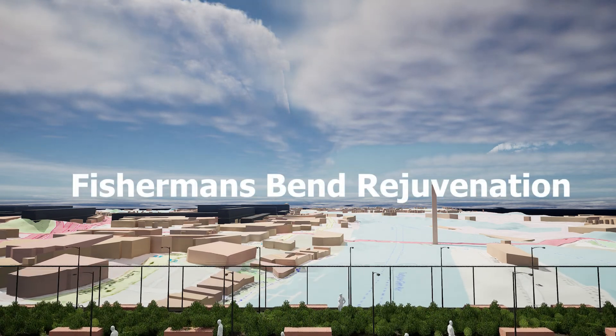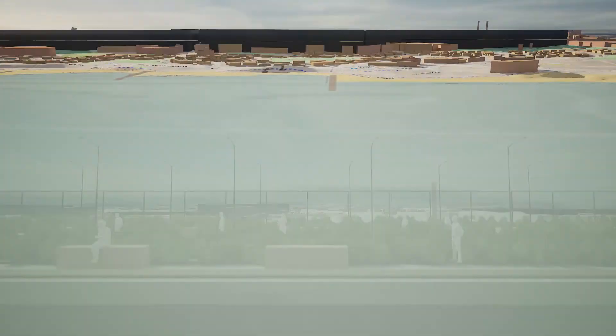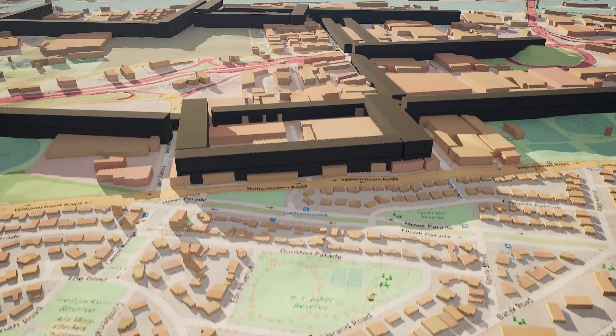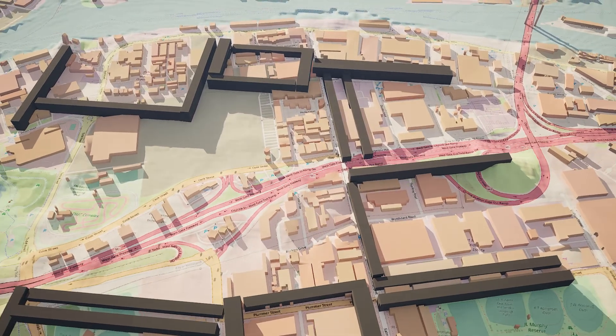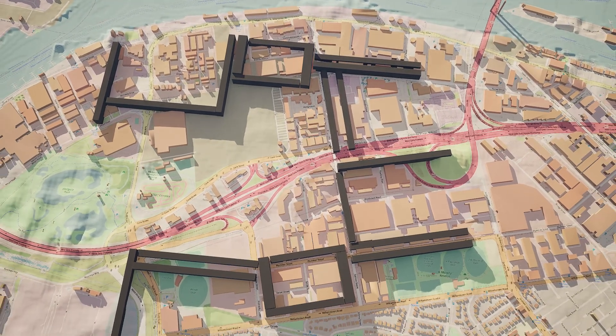Located in Melbourne's Fisherman's Bend, we propose a megastructure as an integrated space that combines living, working, studying, lifestyle, and transport as an entity. Here we introduce the Fisherman's Bend Rejuvenation.